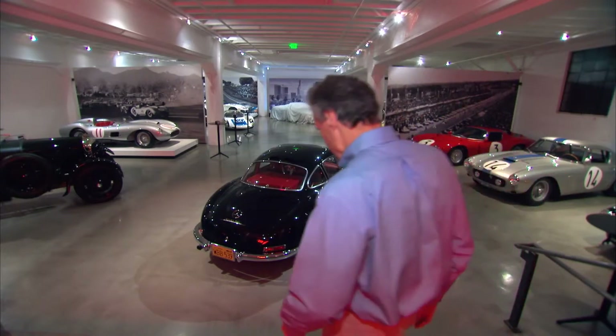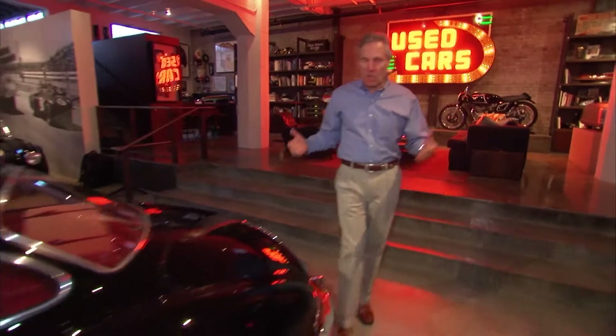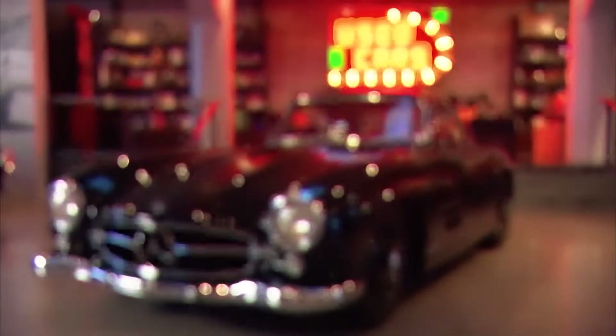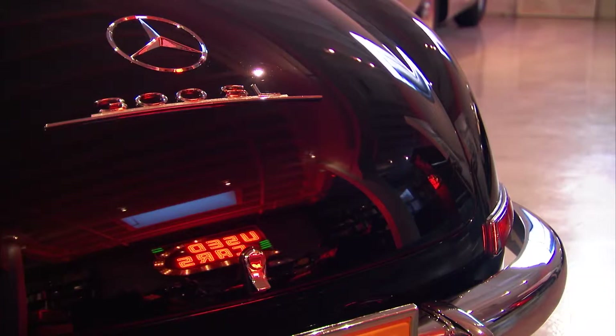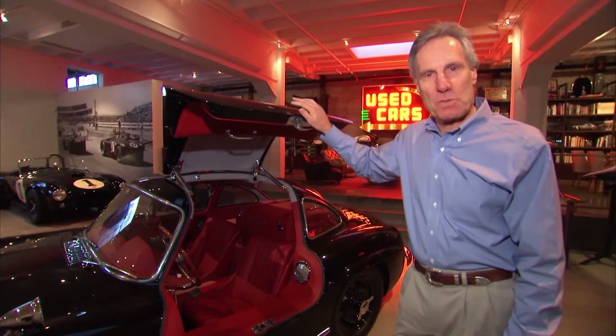Hi, I'm Bruce Meyer and welcome to our garage. I guess my favorite car would be the first collector car that I've ever purchased, which was a 300 SL Gullwing. Even to today, this just has to be one of the most perfectly designed cars of all time.